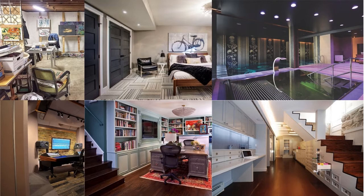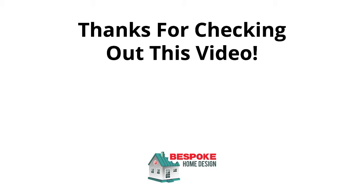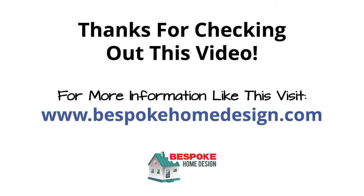So there you have the 35 basement ideas for your home. A lot of these rooms can be put in several categories and a lot of them can be mixed and matched. You could design a room to perform double duty by having two or more functionalities built in — so when you think about it the list suddenly becomes exponential. And I have left quite a lot of rooms out too. The only limit is your imagination. Thanks for checking out our basement ideas video. For a lot more info like this please visit bespokehomedesign.com or click on some of the links provided below.